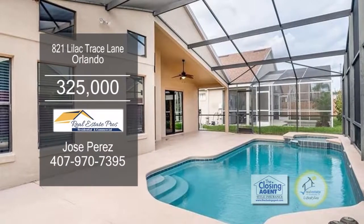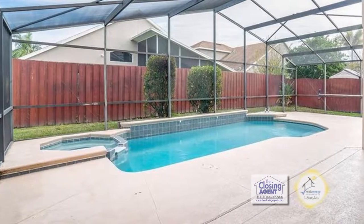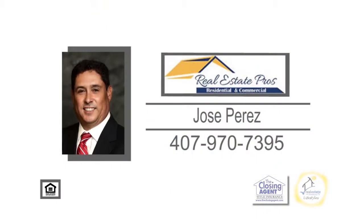Sliders from the eating area lead to the large lanai, which includes a heated spa and pool. For a private showing, contact Jose Perez.